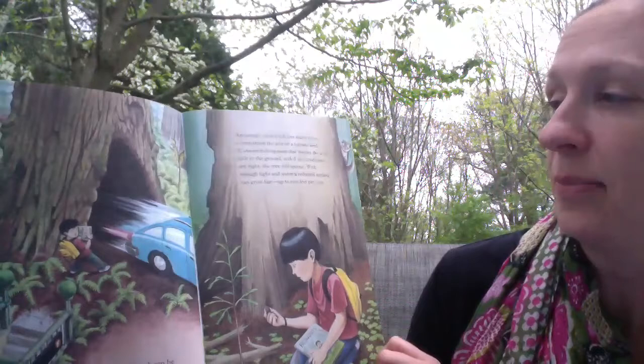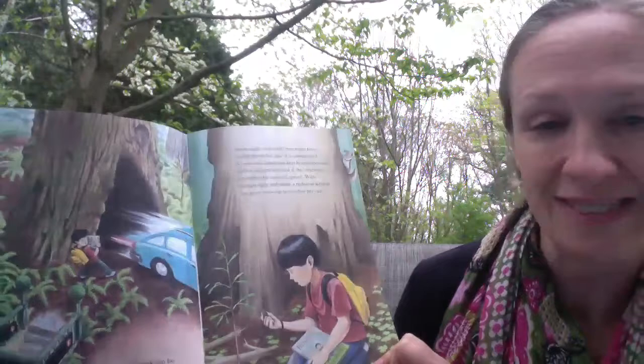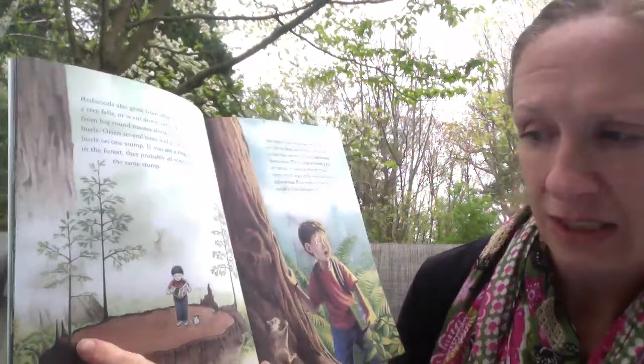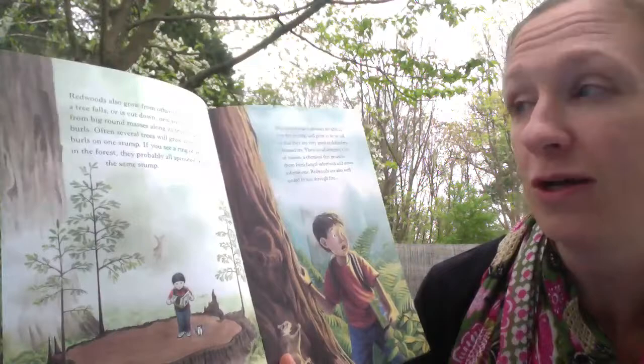With enough light and water a redwood sapling can grow fast — up to two feet per year. Redwoods also grow from other redwoods: when a tree falls or is cut down, new trees can sprout from the big round base. Here's the trunk with three individual trees sprouting from it. Those are called burls. Often several trees will grow from the burl on one stump. If you see a ring of redwoods in the forest, they probably all sprouted from the same stump.